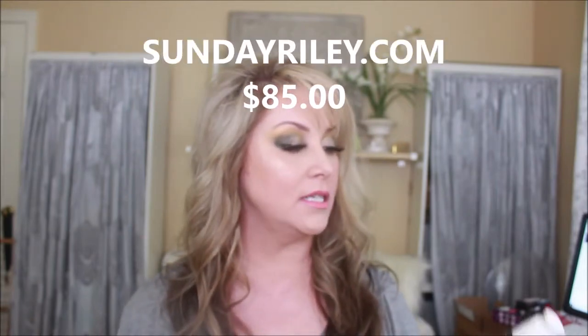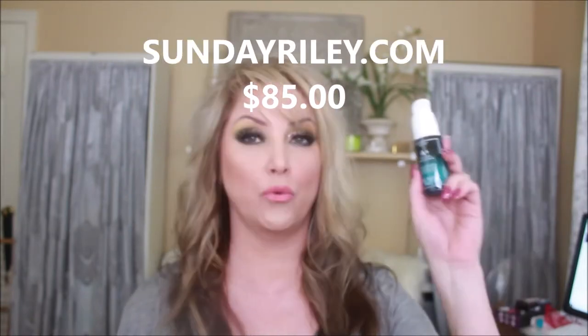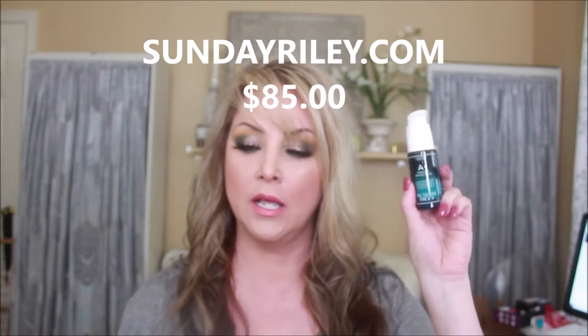The first product we have is the A+ High Dose Retinoid Serum. You put one to two pumps on clean, dry skin as a nighttime treatment. If you have trouble with dry skin and feel like retinoids or retinols will dry your skin out, what I recommend — and what I do — is after applying my retin-A or retinoid, I let it soak into the skin for about 10 to 20 minutes.